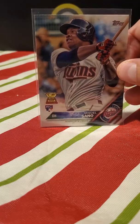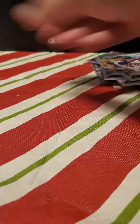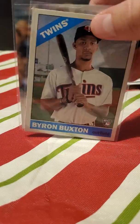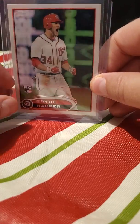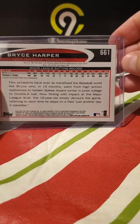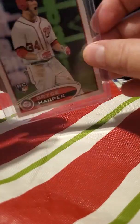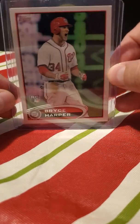Buxton. Here comes a run of Sanos — Sano, Sano, Sano, Sano, Sano, Sano, and finally a Buxton card. And this was a pleasant surprise — a photo variant Bryce Harper rookie. I think it's an error or something — screaming variant maybe. I might have another one of these from a Fairfield box, but this is cool, really cool.